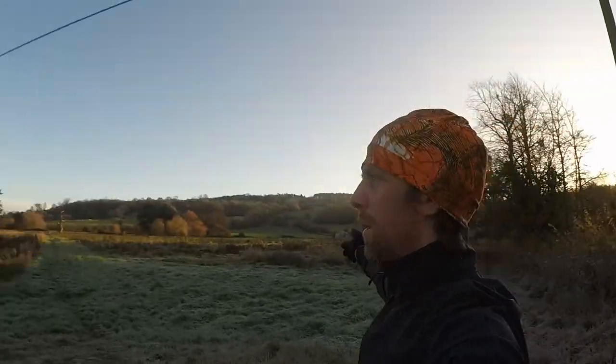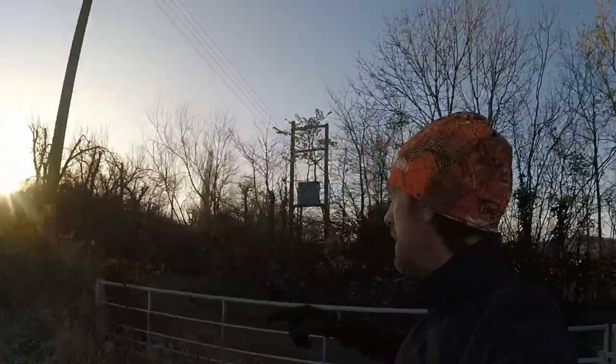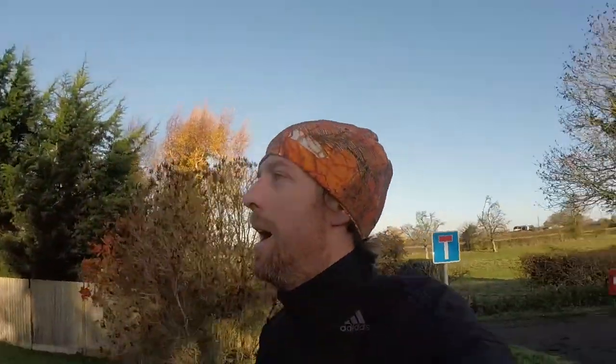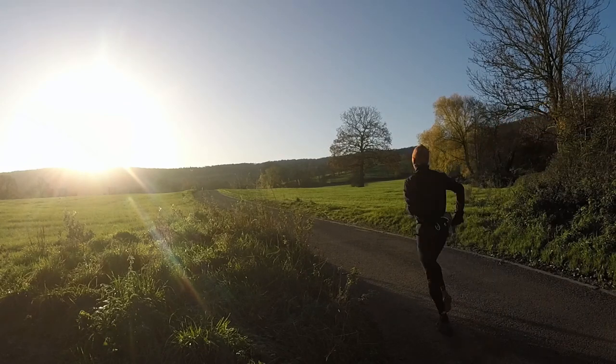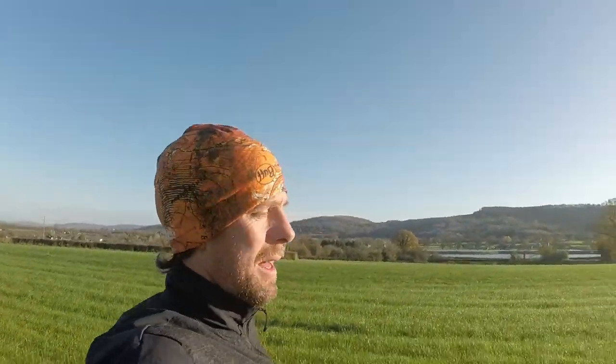I don't think the Cotswold Way is terribly well signposted so this could end in disaster, which is often the way when I run in new places — but by disaster I just mean I run for hours. Leckhampton Hill's up there, Crickley Hill's up there. The idea is to get around the bowl and back down again. Those are the hills and the woods I'm going up into — beautiful morning.